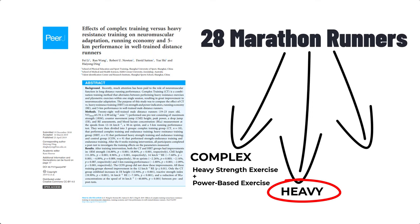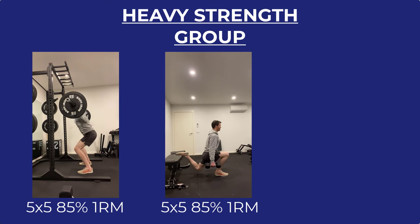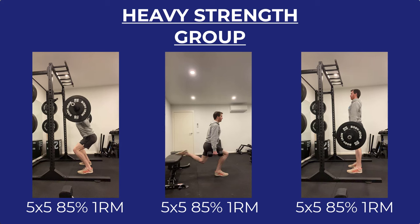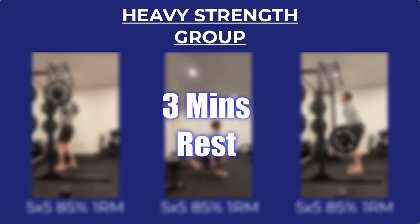Group number two was the heavy strength group, which consisted of the same exercises as group one but without the power-based pairings. To ensure a similar workload was completed, the researchers added two extra sets. So we had weighted squats, Bulgarian split squats, and deadlifts. Rather than four minutes rest per set, this group was permitted only three minutes rest.